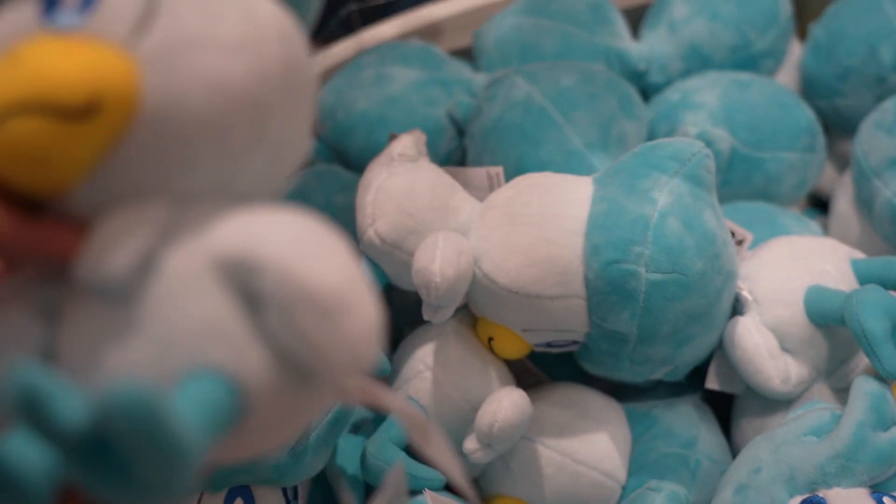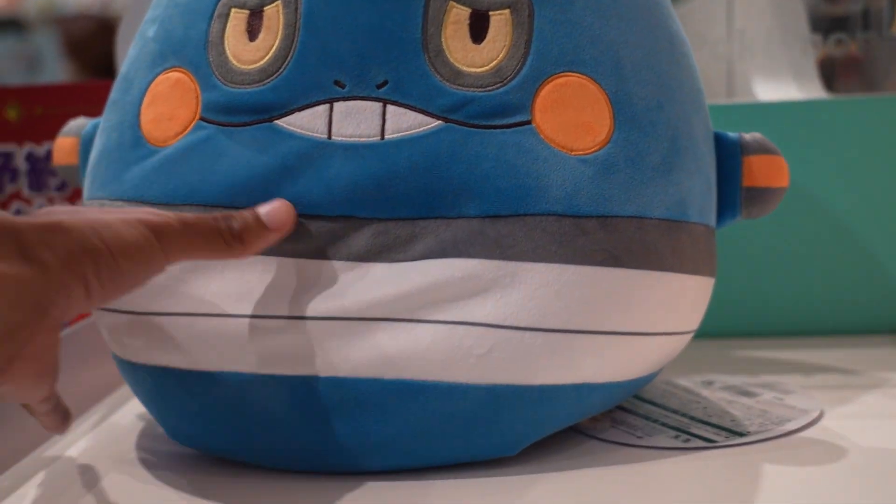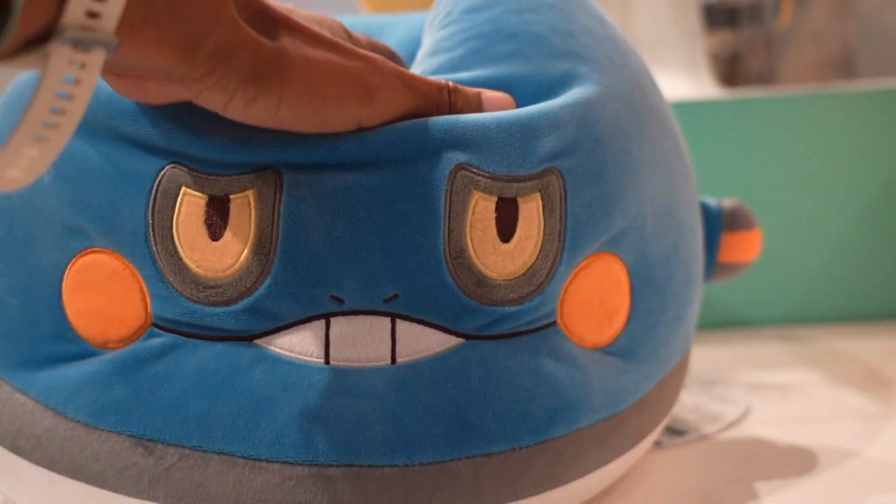A bucket full of them. Each one's 2,000 yen. I've never seen it — it's a Croagunk bean bag.